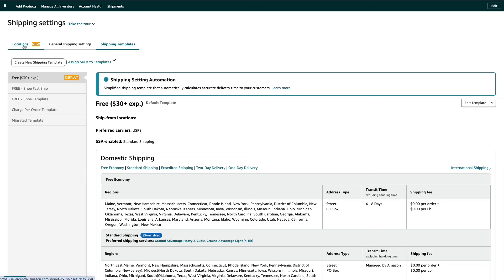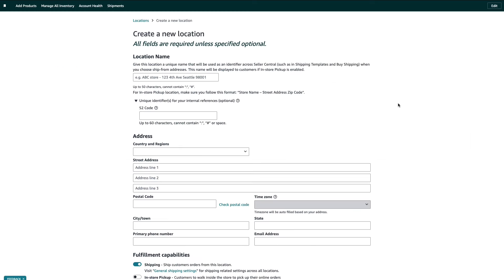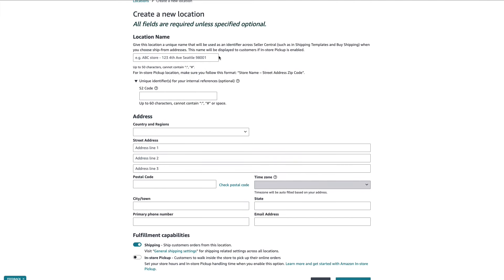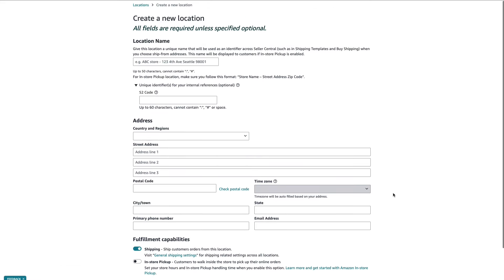The first thing you need to do is go over to locations — these are going to be the locations your FBM orders are being shipped from. To add a new location, go to 'create a new location.' It gives you a straightforward sheet to fill out with your location name, address, and all those details. Then go to 'create location' and it will pop up in your locations tab.